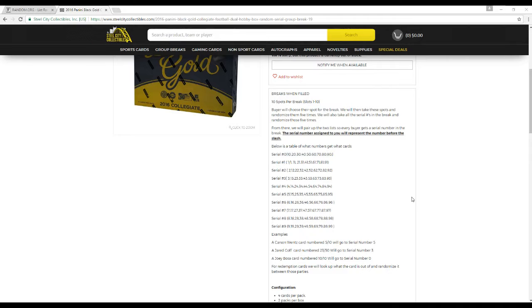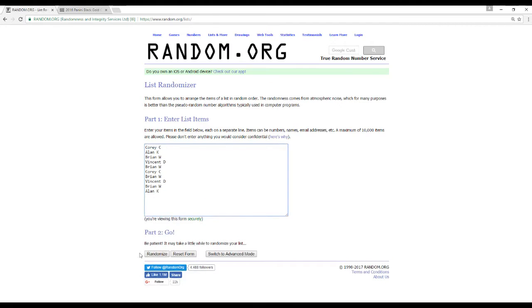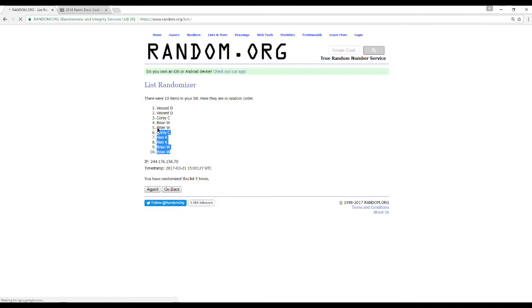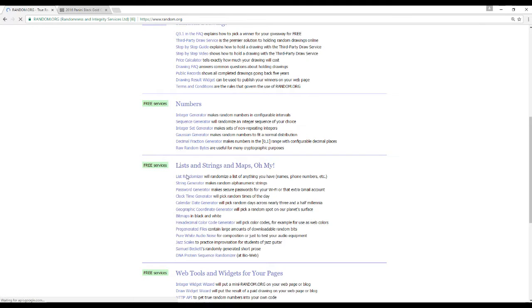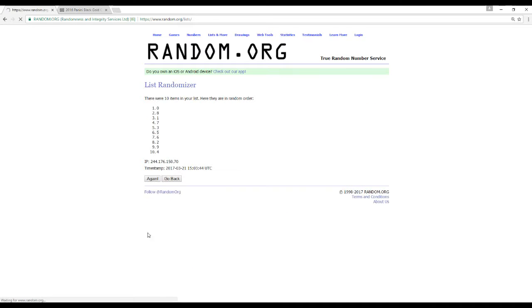For redemptions we'll look up what the card is out of and randomize between those parties. Here are all 10 names randomized 5 times. I'll call out all cards this break. Also guys, send in your live breaks, we'll get those going this morning. Great group breaks coming up today — Gold Rush Hockey, dual case of that, that's going to be a lot of fun. Let's fill that up. Let's randomize these 5 times.